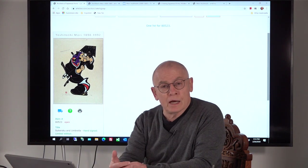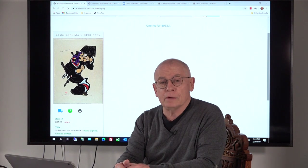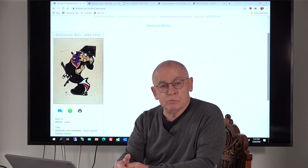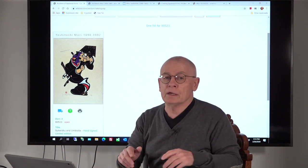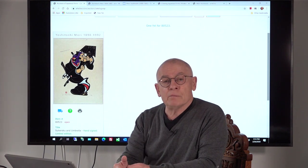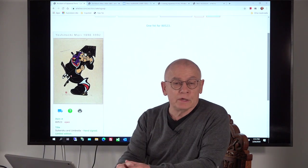One is Sadao Watanabe with his Bible stories — you may know him. And the other one is Paul Binney from Scotland, but working only in Japanese prints. Paul Binney also made several prints in kapatsuri technique.